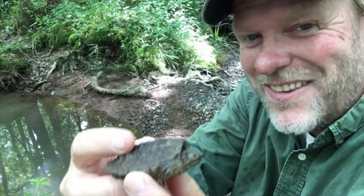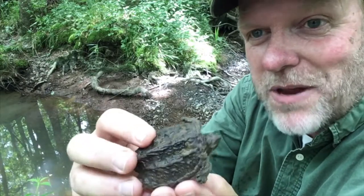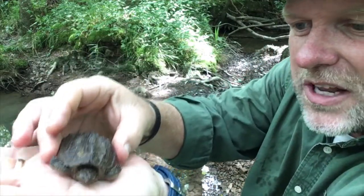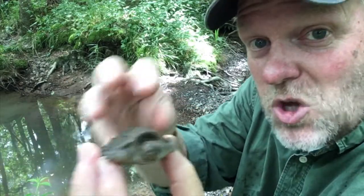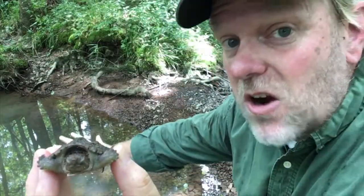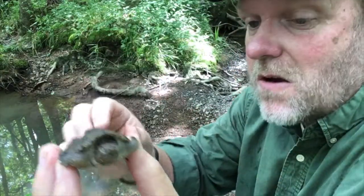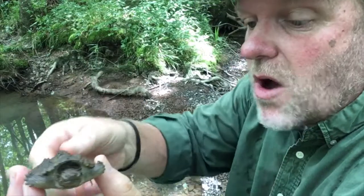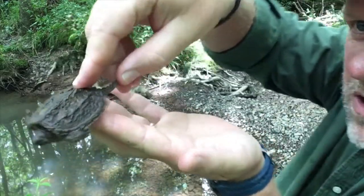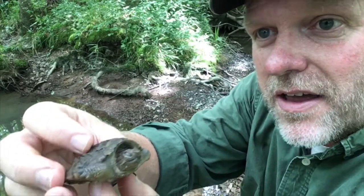These guys are a lot more common — hence the name common snapping turtle. This one is probably this year's hatchling; he's not much bigger than a silver dollar and easily fits in the palm of my hand. As an adult, these guys get really aggressive — they'll be snapping and lunging. In the water they're fairly docile, but as soon as you get them out of the water they get really aggressive. If you're moving them across the road, you typically want to hold them gently by the tail, way back in the rear part of the body.